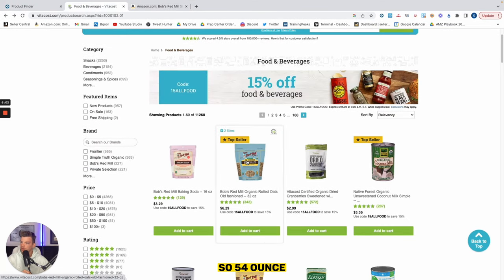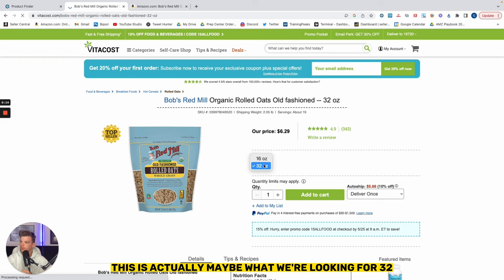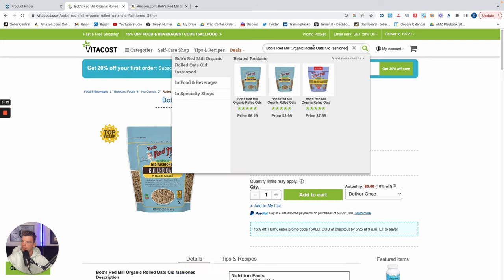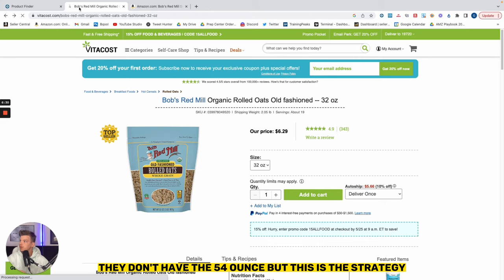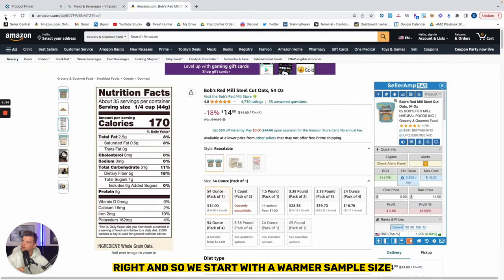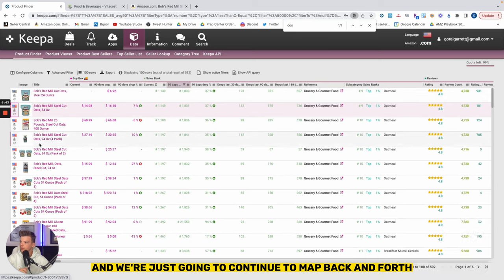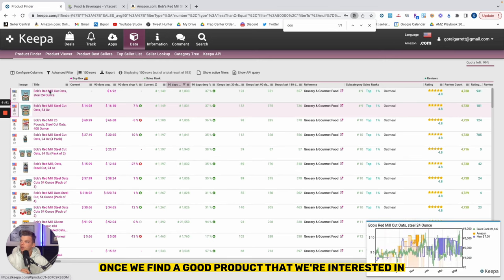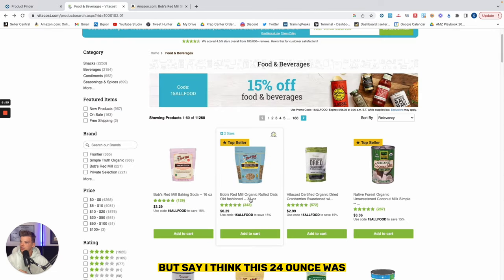Looking at the product, it appears the 54-ounce size is $32, but let's see if they have different sizes. There are two sizes available — this might be what we're looking for. We're only left with trying to find the right size. It looks like they don't have the 54-ounce, but this is the strategy. We start with a warmer sample size from Keepa product finder results and continue to map back and forth until we identify potential opportunities where we can profit.